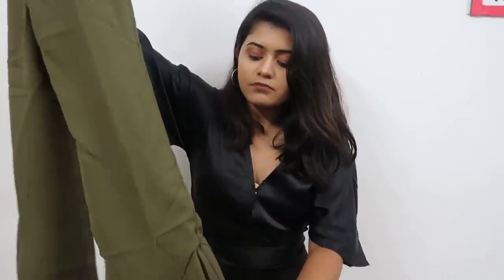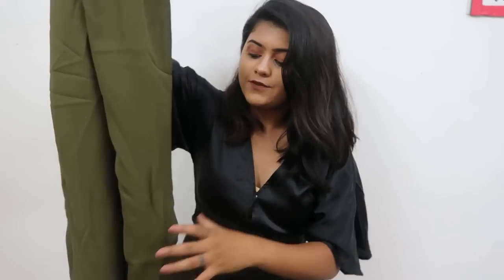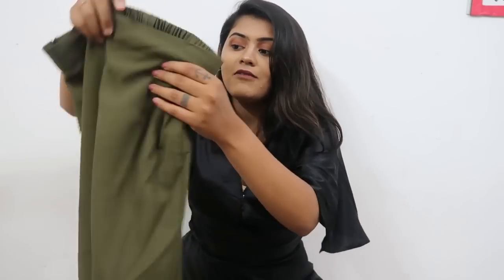I would recommend buying a size larger because it's high-waisted and if you have a tummy, it wouldn't be comfortable. I got this in size S but I should have bought it in M. The length is good — I thought it would be too long and I'd need heels, but no, it fits very well and I'm loving this.